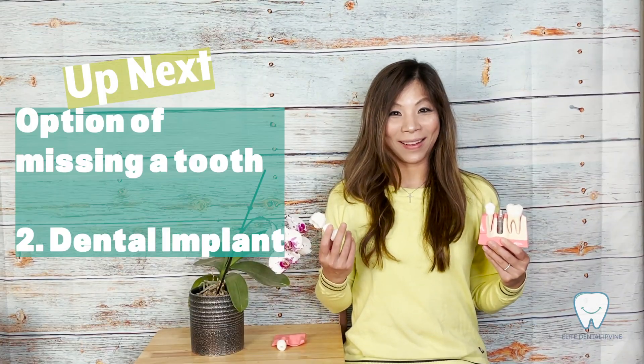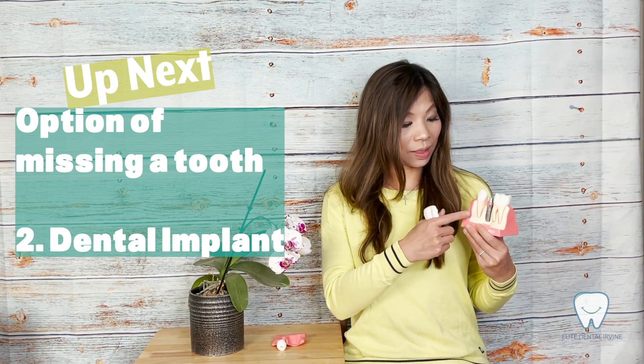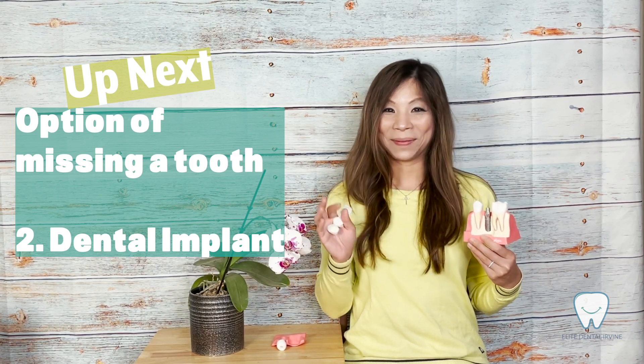We've talked about the dental bridge. In the next video, we're going to talk about the option of dental implants for replacing a missing tooth. See you next time, bye bye.